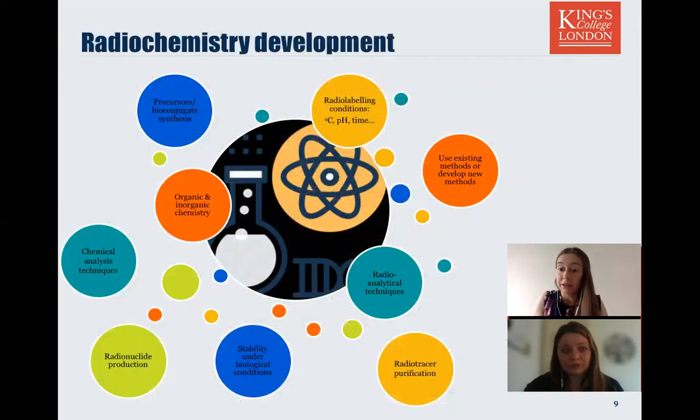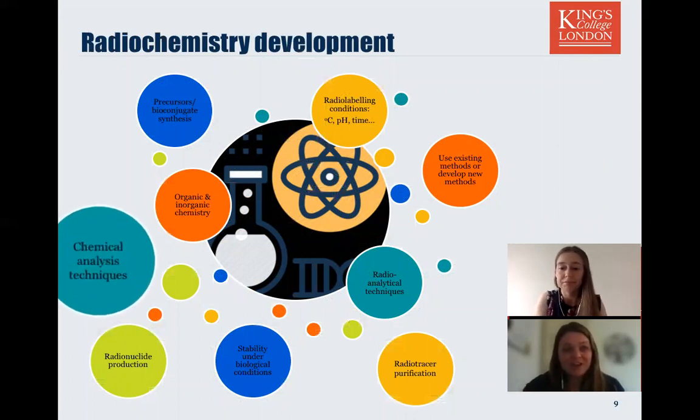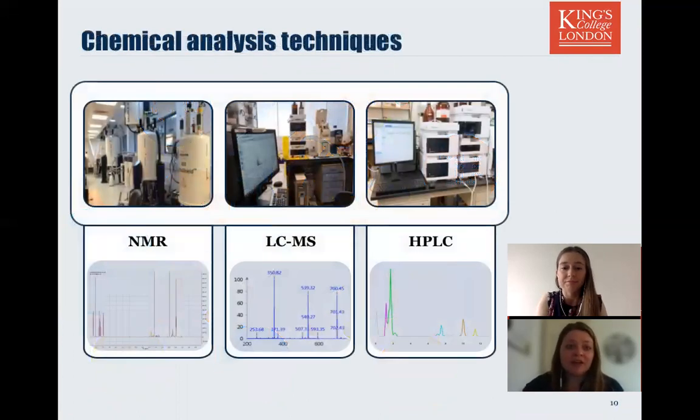So what actually goes on in the lab every day? Sometimes the first step doesn't even involve radioactivity — you might be making new precursors or bioconjugates, which involves organic and inorganic synthetic chemistry, possibly quite complex multi-step chemistry, attaching chelators or biomolecules, or making non-radioactive standards to prepare for QC. To confirm you've made what you intended, we rely on many analytical techniques to fully characterise our products — routinely used techniques like NMR, LC-MS, HPLC, and others like IR, TLC and redox potential. All these techniques tell us different information about chemical identity and purity, together giving us a full picture of chemical characterisation.